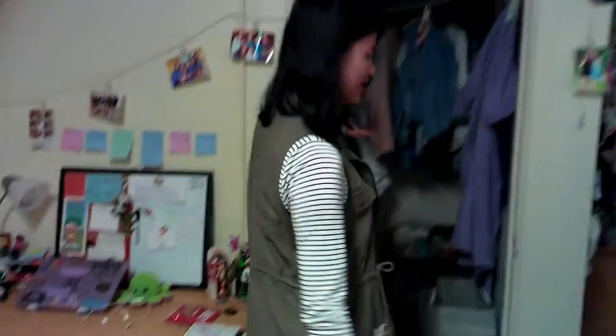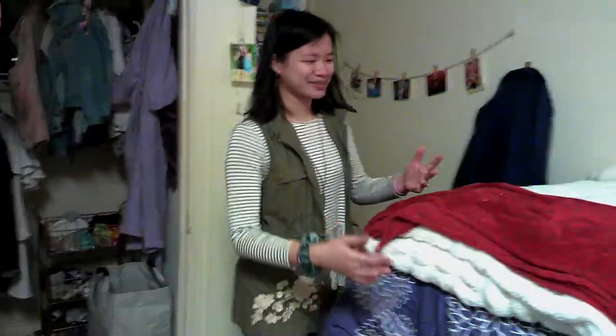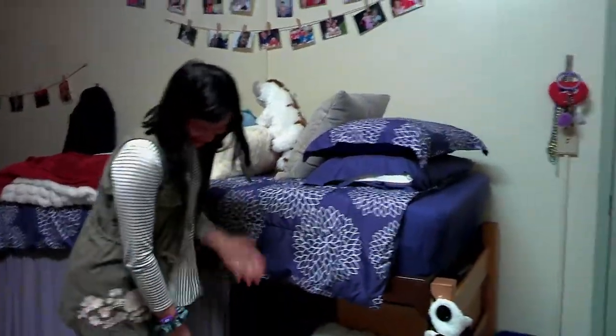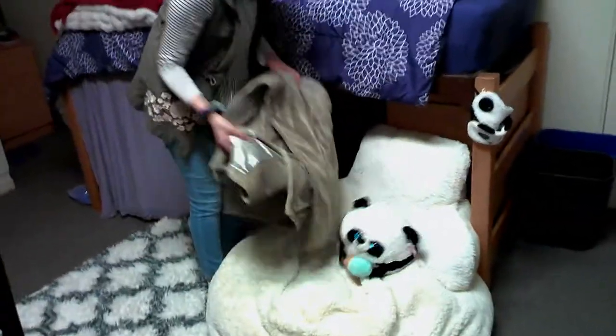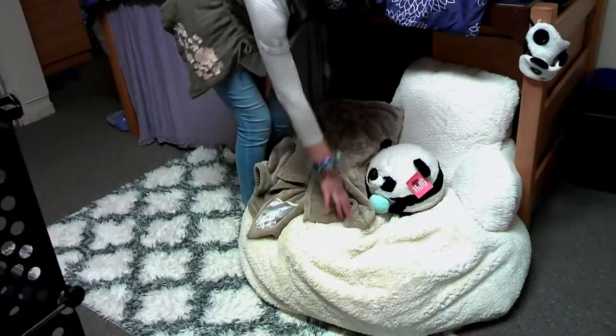This is my closet, which has my many pairs of shoes. And then this is my bed — this is where I sleep every night. These pillows sometimes fall off, but that's okay. And then this is my bean bag, and it also has a panda, of course. And then a blanket — a heated blanket actually, so it plugs in and heats up like a heating pad. We have this pillow and a lot of people like to sit on it.